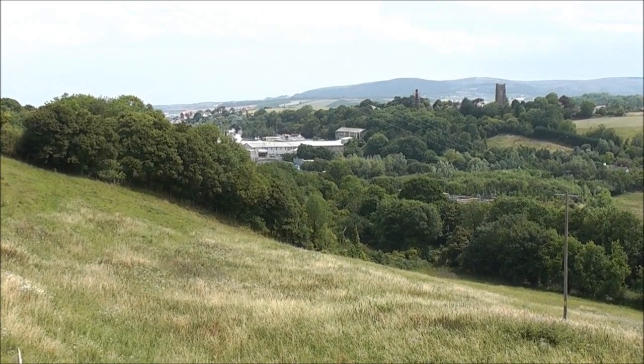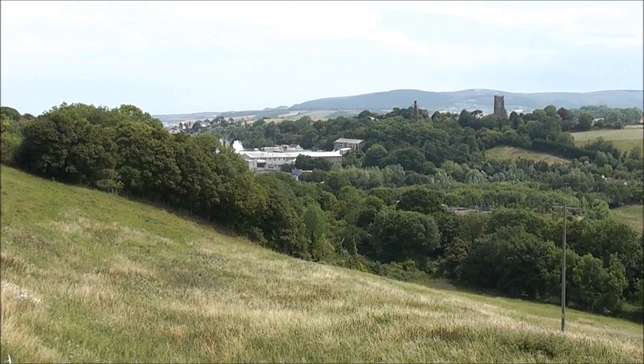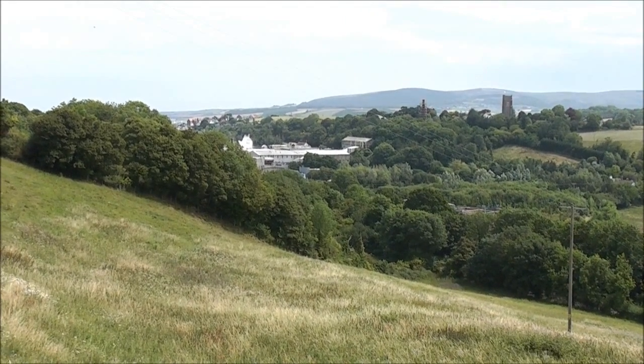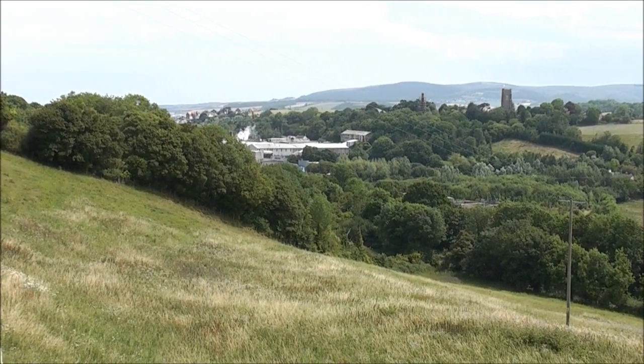I thought I'd eventually walk over there and get a video of it before it disappears, and hopefully before then film the Duke of Gloucester coming up through the railway.